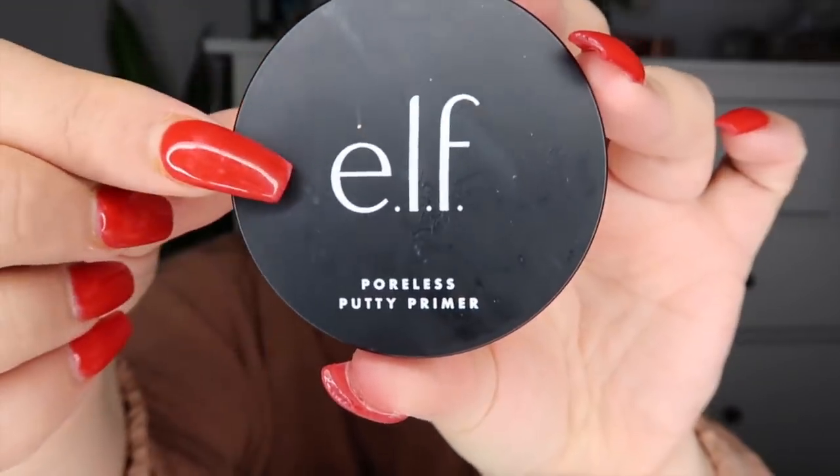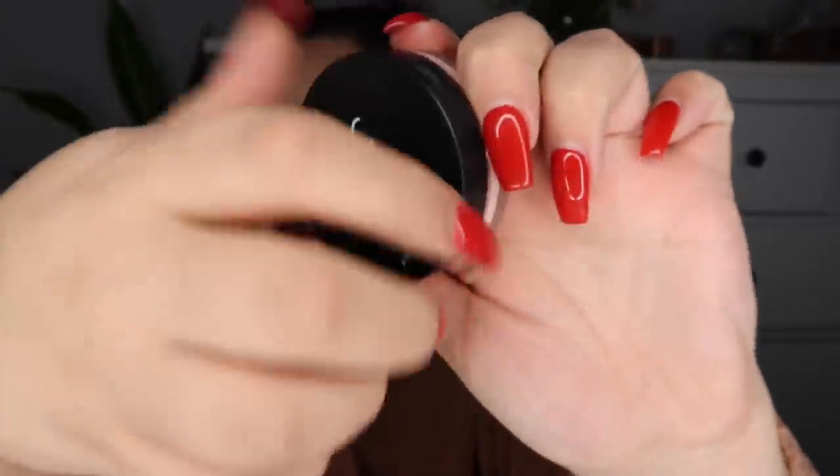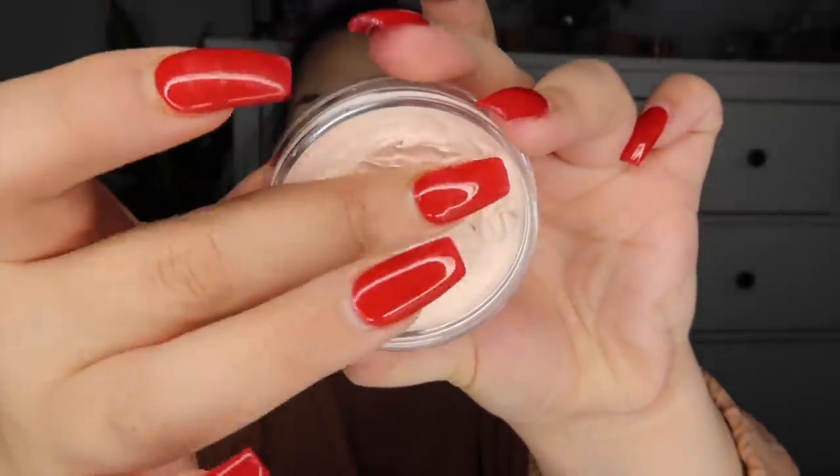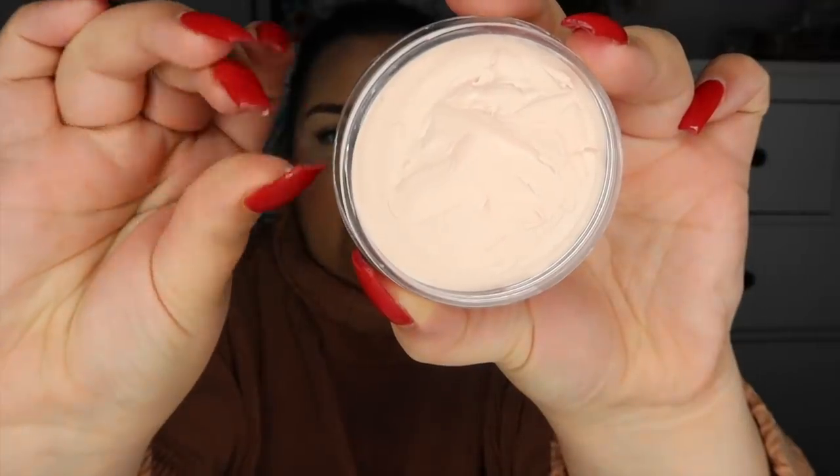Moving on to makeup. The first product is the ELF Poreless Putty Primer, which I picked up at my local Target. It literally looks and feels like putty — very soft. I like this in conjunction with another product, but I've used it on its own and it's really good. It smooths out my pores and keeps my makeup on longer. I don't have oily skin so I can't speak to oil control.